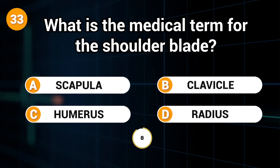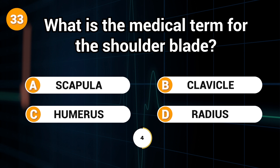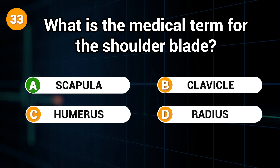What is the medical term for the shoulder blade? Answer: A. Scapula.